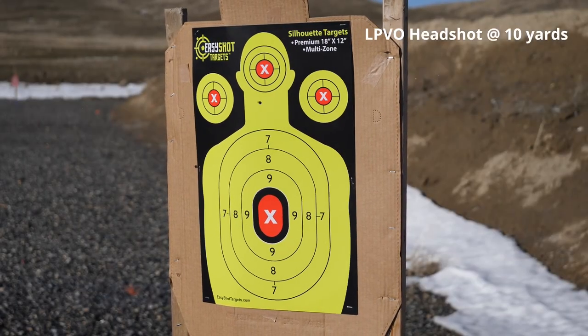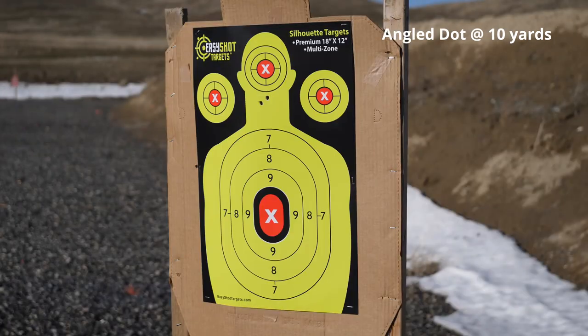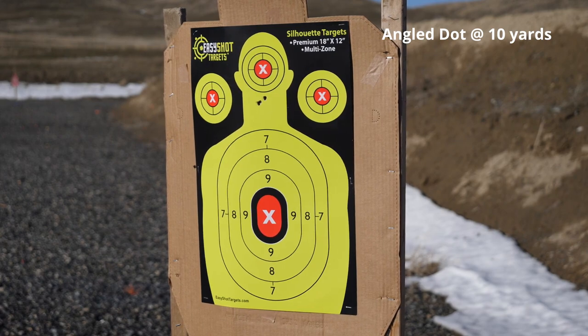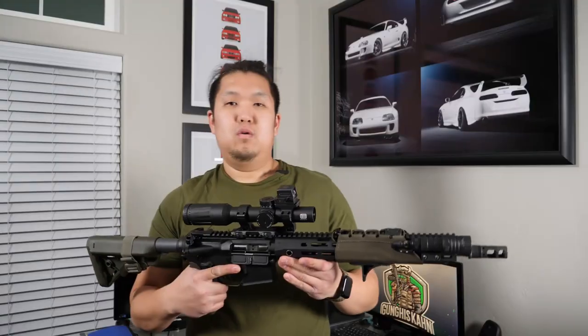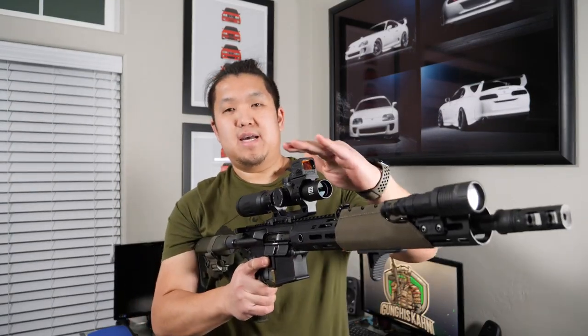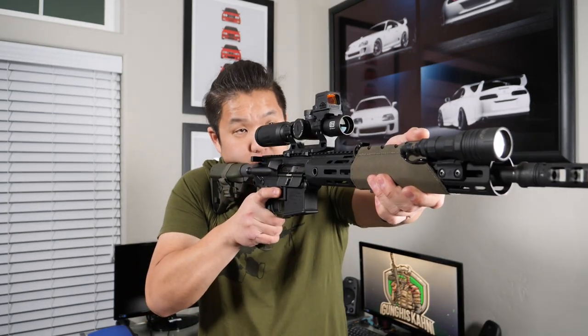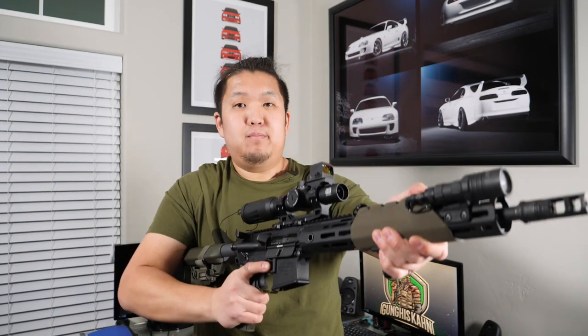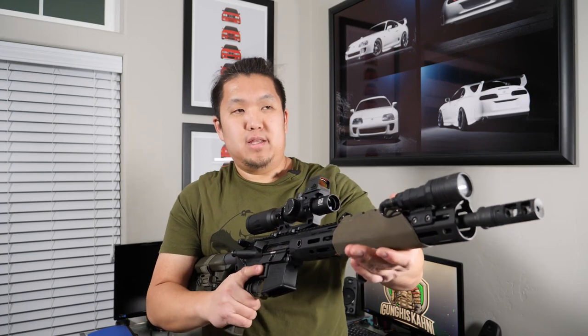This is a demonstration of the point of impact shifts and height over bore differences between both optics. These shots are taken from 10 yards while aiming at the X at the center of the head. With a top-mount red dot, because your optic is actually shifting from left to right as you transition, you will actually have a slight point of impact shift in the opposite direction of the way that you are rotating the rifle.